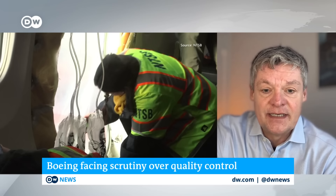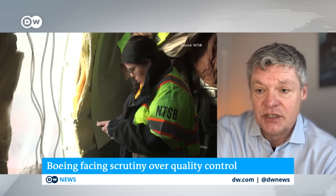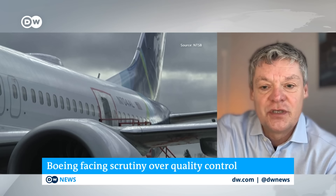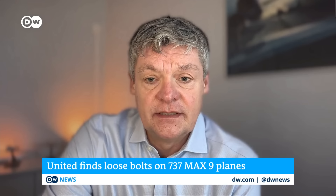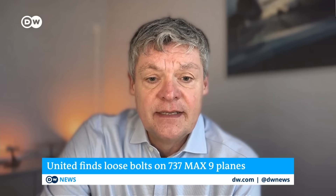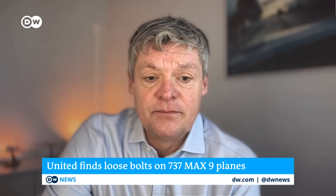Alaska Airlines operates a version configured for only 178 passengers, so they did not need the additional emergency exit. That exit had to be replaced with a fuselage panel — a plug. Normally, fuselage parts are joined with rivets, but in this case the plug was mounted with bolts. It appears there was a problem during manufacturing where those bolts were not secured in a way that prevented them from working loose.